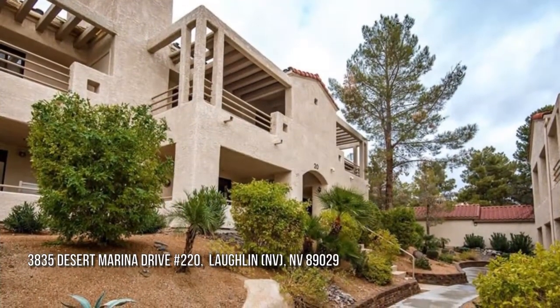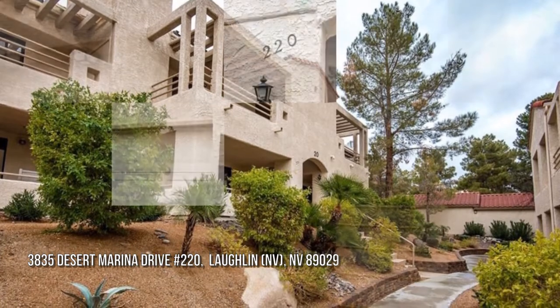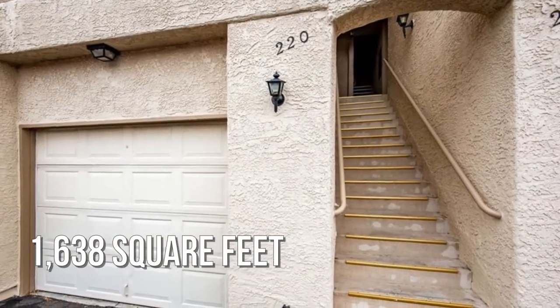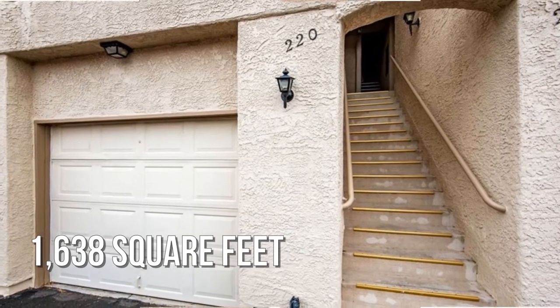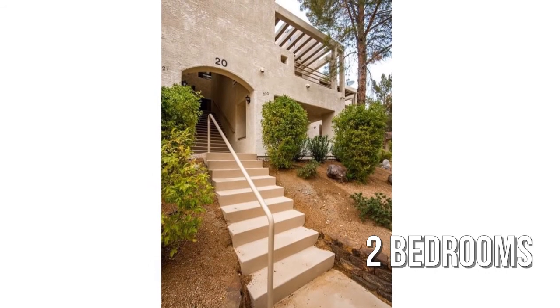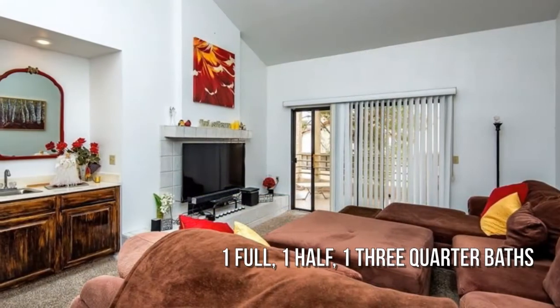House hunting? Don't miss this unique property. This lovely property offers over 1,600 square feet of living space, featuring two bedrooms with one full, one half, and one three-quarter bathroom.